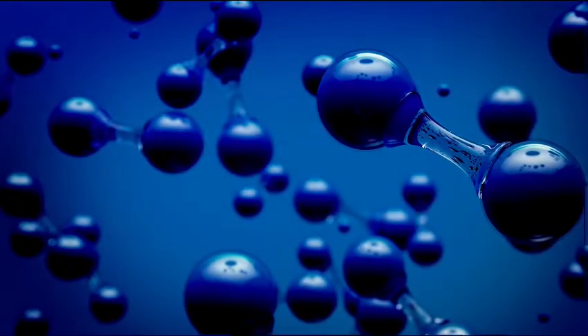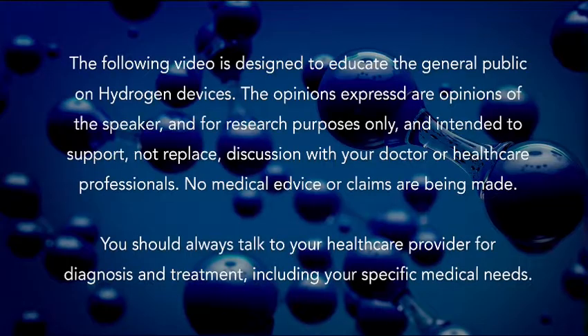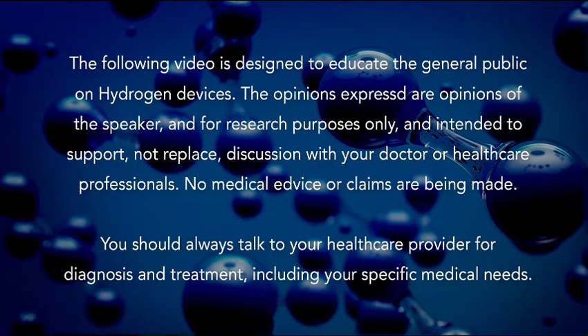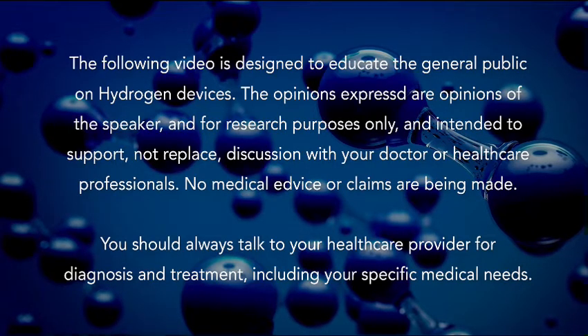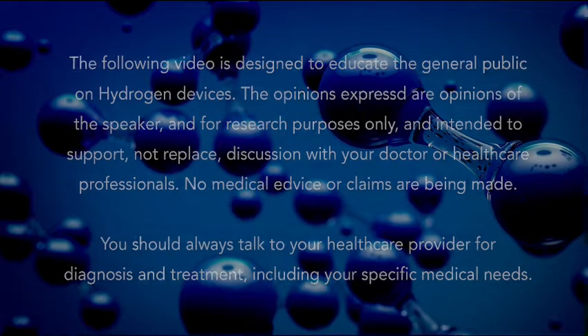Hello everybody and welcome to Uprising 144K. I'm Hydrogen Man. Before I begin, I'm not going to be giving you any medical advice. I'm not making any medical claims, and the statements in this video are the opinions of the speaker and should not be construed as claims for or against any product. This video is for research purposes only.